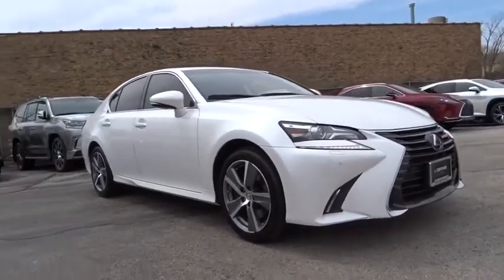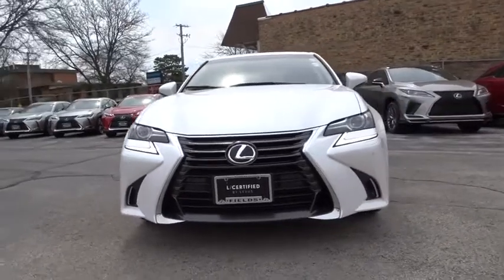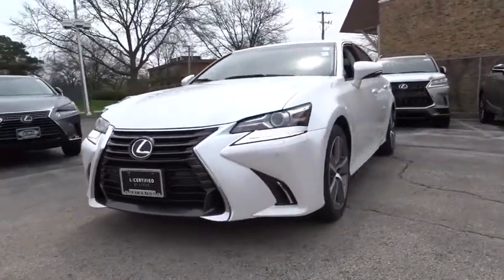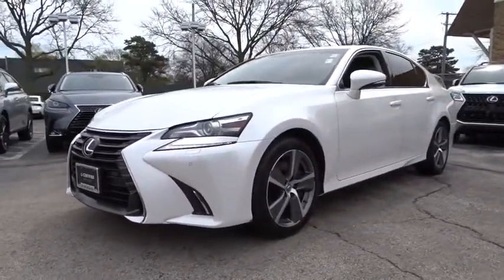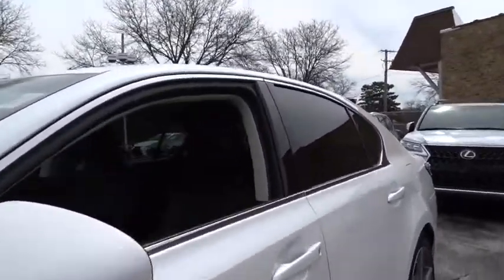Come test drive the 2016 Lexus GS. Looking to create the ultimate sports sedan in both price and performance, Lexus came up with a truly exceptional car. This is one model that can hang with the best Europe has to offer.